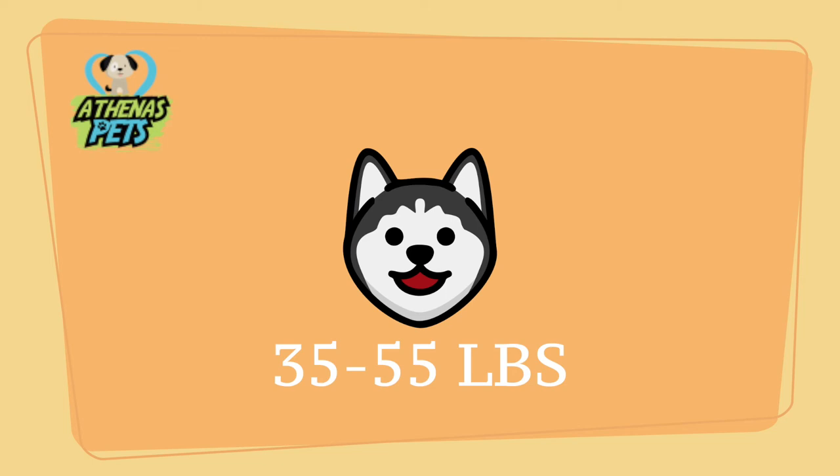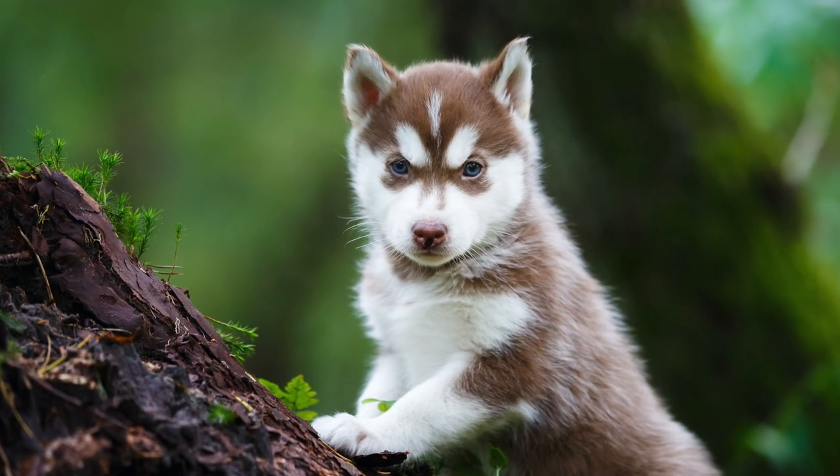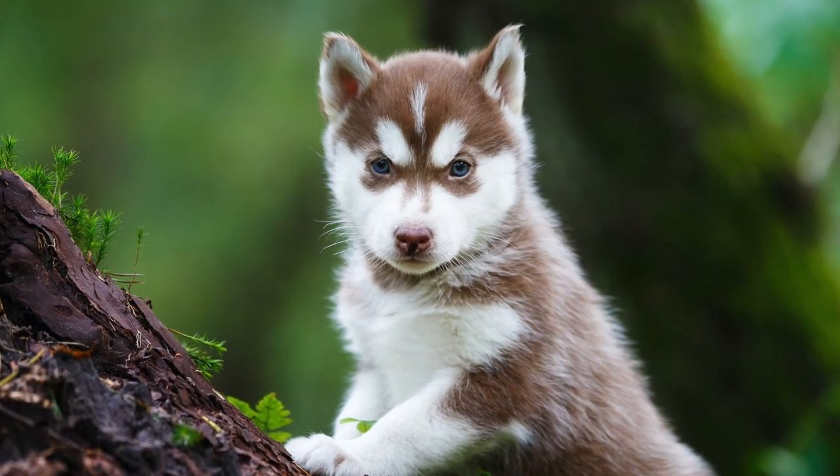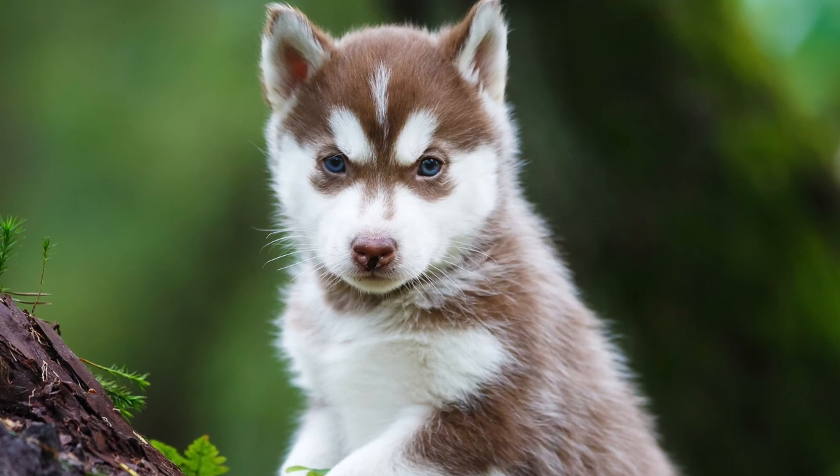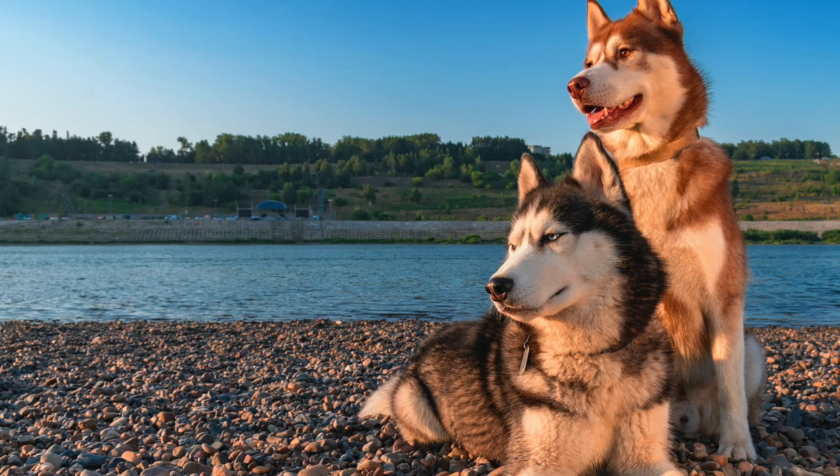Something important to mention about the Husky is that it is important, especially early in their lives, to spend a lot of time with them. If this doesn't occur, they may suffer from separation anxiety. For more on this, check out the blog in the description below.